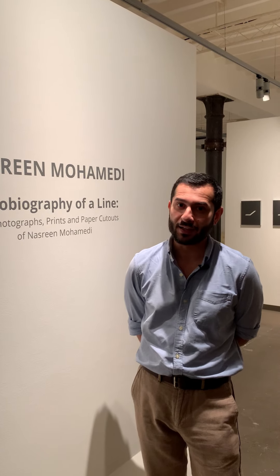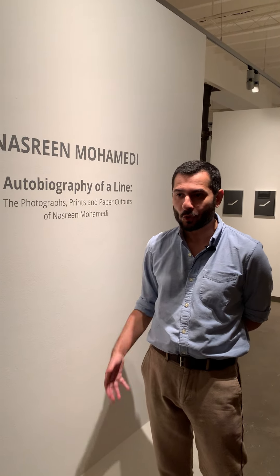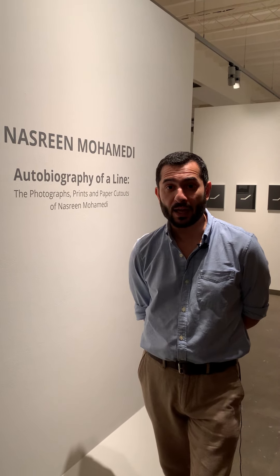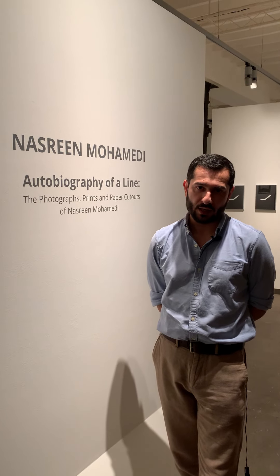Today is the last day of the exhibition, so we thought it'd be nice to talk a little bit about it and how it came about. We've been showing Mohammadi's works now for about 17, 18 years. Our first exhibition was in 2004–05, a two-part retrospective at our previous gallery in Bombay, and since then we've had a number of exhibitions looking at different parts of her practice.